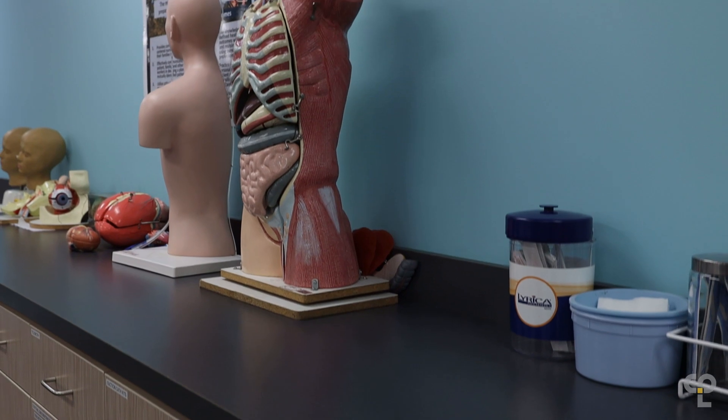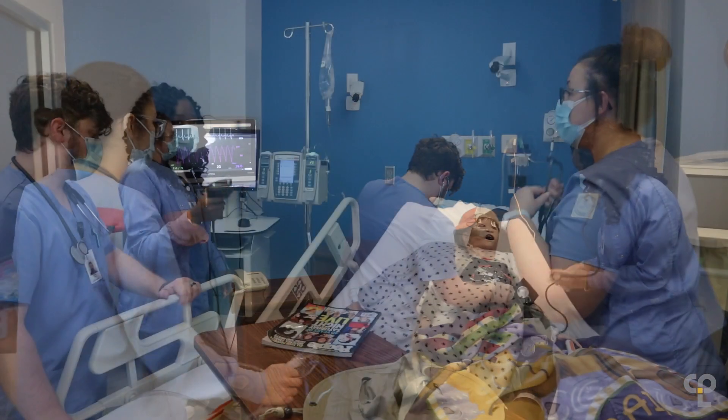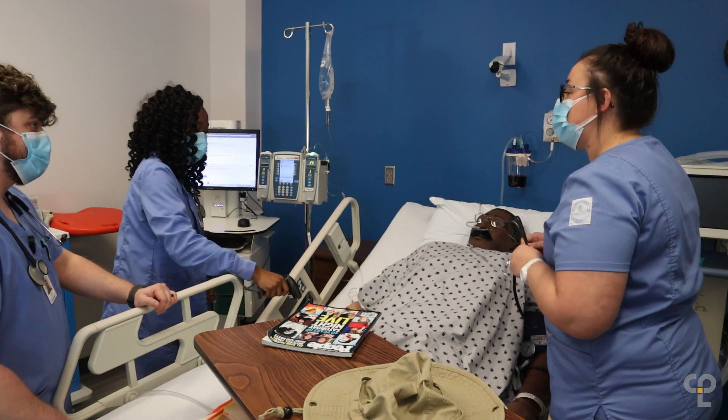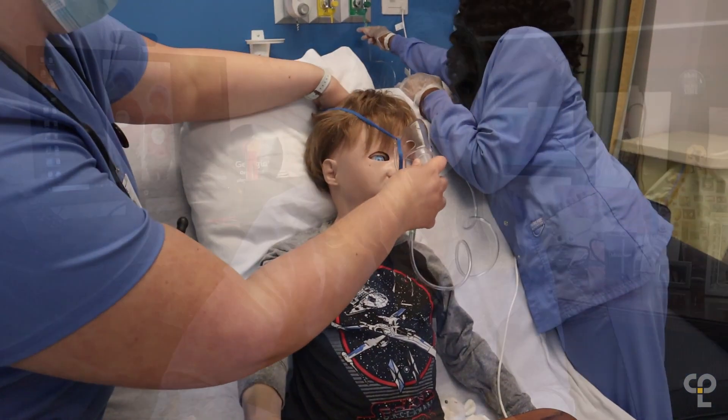What makes these spaces unique for us is that they are usable by multiple programs. Our building is not just a building for nursing — it is a building for all of our health professions programs. It allows our students from our different programs to use the spaces together when necessary, but it also provides each program with their individual space to learn in their own environment.